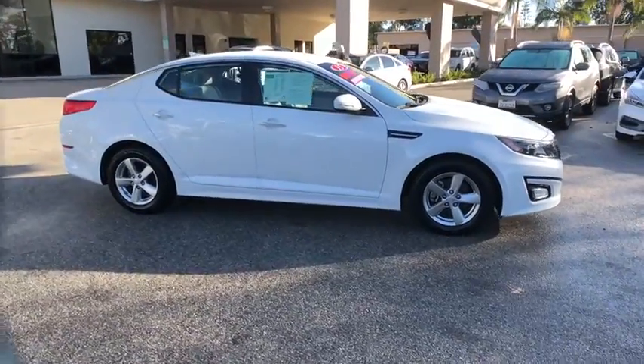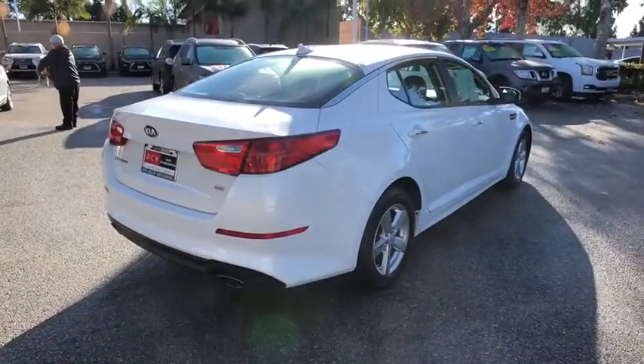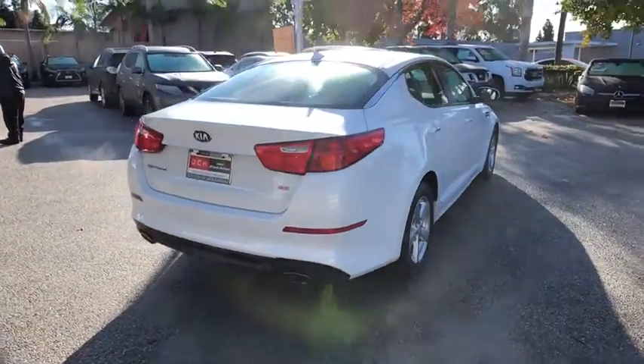Stop by and take a look at the 2015 Kia Optima. The all-new Kia Optima offers a new level of style and performance features from Kia.